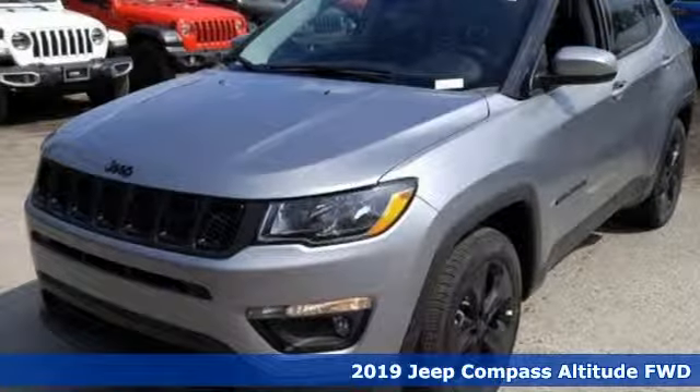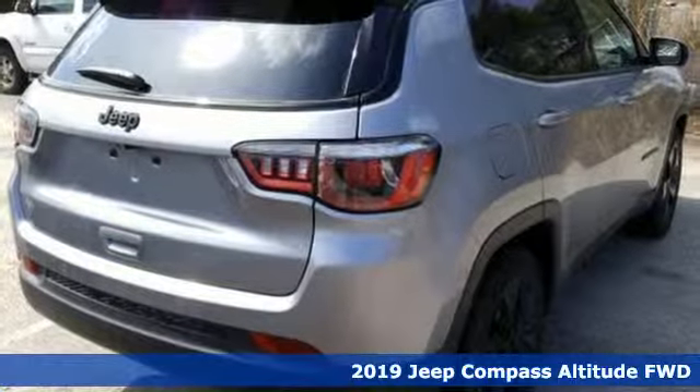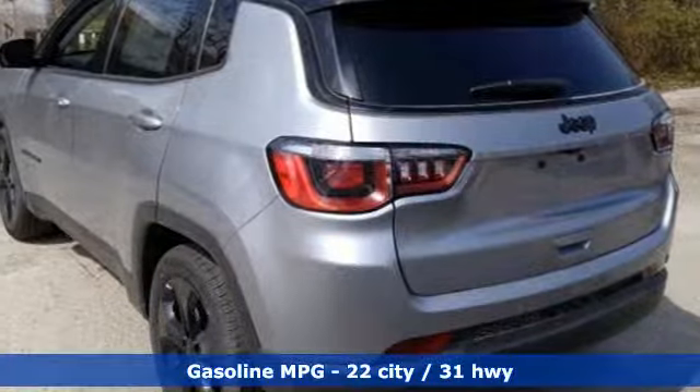It's a new 2019 Jeep Compass. This Compass takes you to your go-to place, no matter how hard it is to get to. And it comes with all the amenities you need.